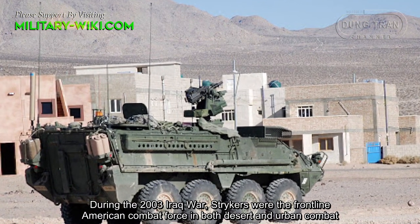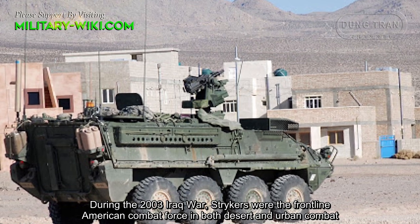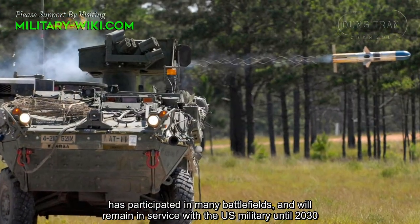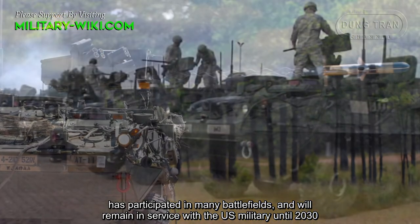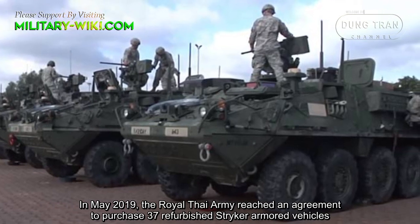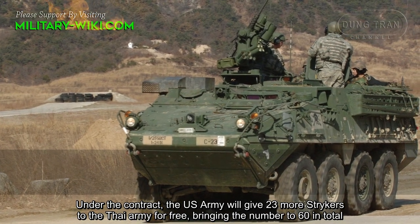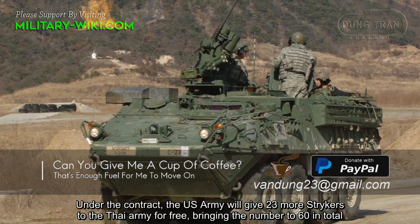During the 2003 Iraq War, STRIKERs were the frontline American combat force in both desert and urban combat. The M1126 STRIKER 8x8 wheeled armored vehicle is considered a world-class weapon, has participated in many battlefields, and will remain in service with the U.S. military until 2030. In May 2019, the Royal Thai Army reached an agreement to purchase 37 refurbished STRIKER armored vehicles valued at $80 million from the United States. Under the contract, the U.S. Army will give 23 additional STRIKERs to the Thai Army for free, bringing the total to 60.